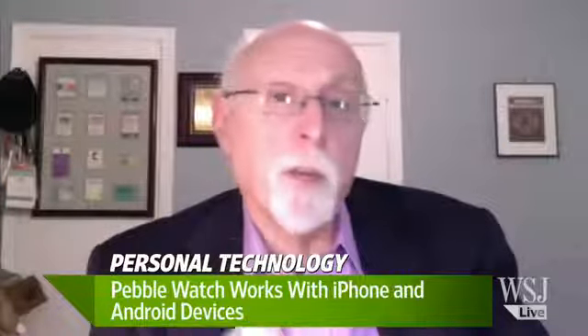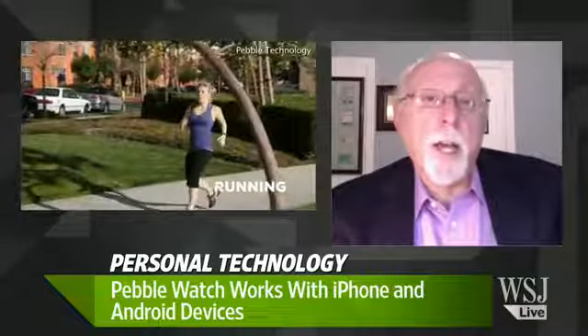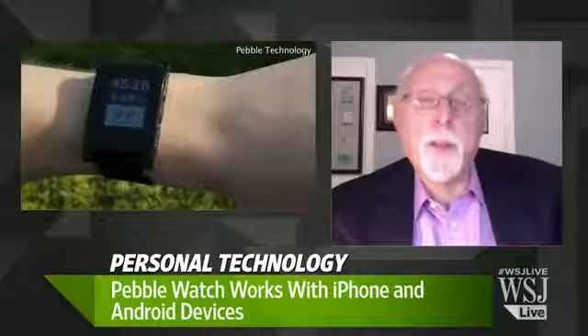After all, this is a computer and they have an app on each platform that can update the capabilities of the watch. On the positive side, it controls the music on your phone, which is a cool thing — if you're running or doing something where you don't want the phone in your hand. They're also coming out with tie-ins to other apps like running apps, golf apps, and other things.